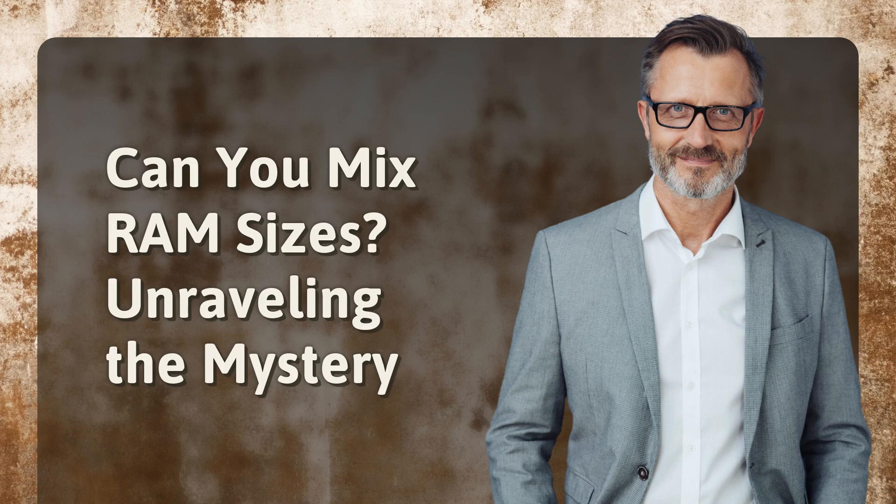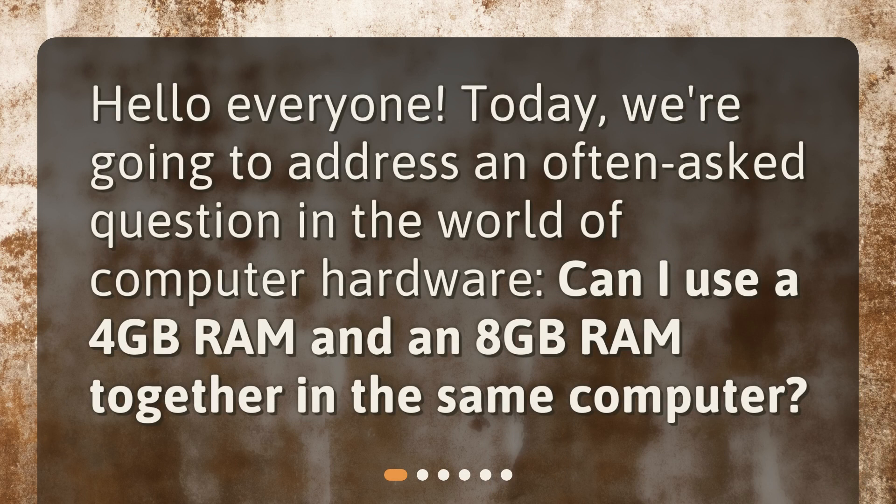Can you mix RAM sizes? Hello everyone. Today, we're going to address an often asked question in the world of computer hardware: Can I use a 4GB RAM and an 8GB RAM together in the same computer?